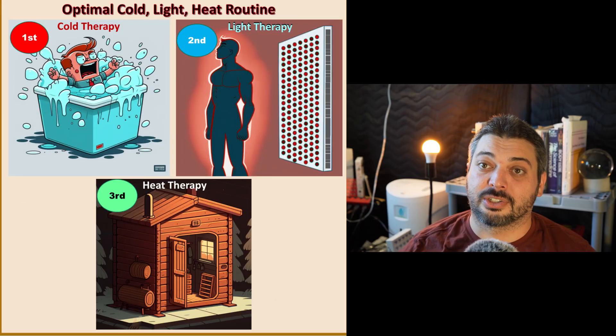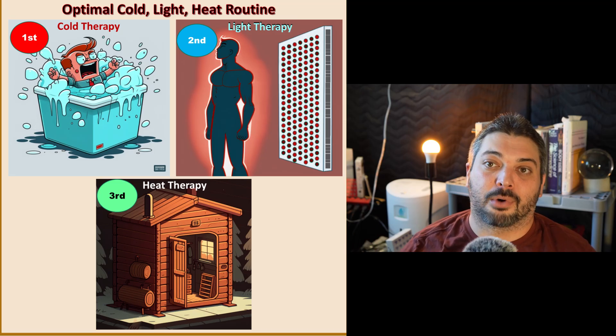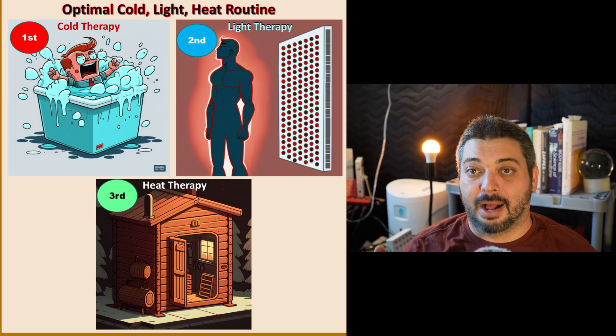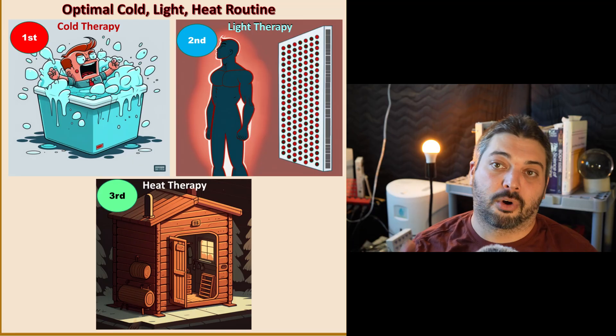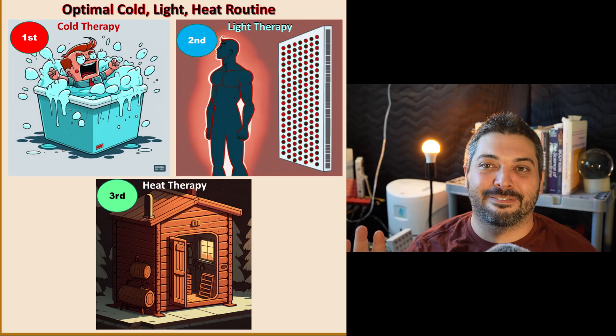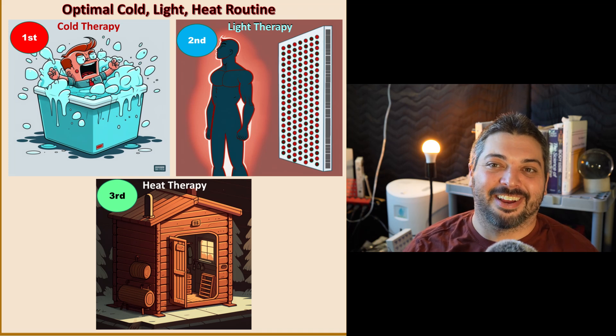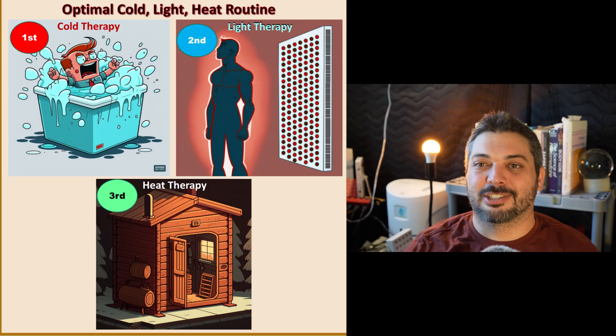You don't want to do your sauna or exercise before red light therapy, because then you've heated yourself up, you've got more blood flow, and that's going to hinder deep penetration. This becomes problematic with the marketing for full-spectrum saunas that incorporate more near-infrared into their far-infrared saunas and claim all the PBM benefits — you're not really getting that penetration or dosing it correctly.